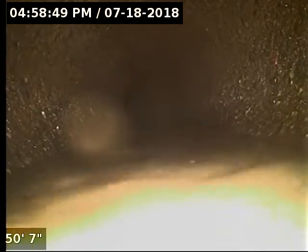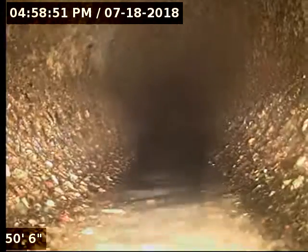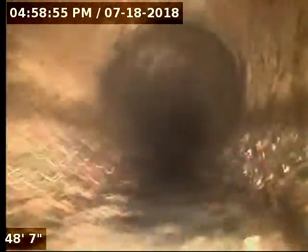Here we can see a concrete line before dipping into a belly where the line is actually sagging. A bit of aggregation showing on the bottom, but not too much. It's actually a pretty good view of the aggregation.